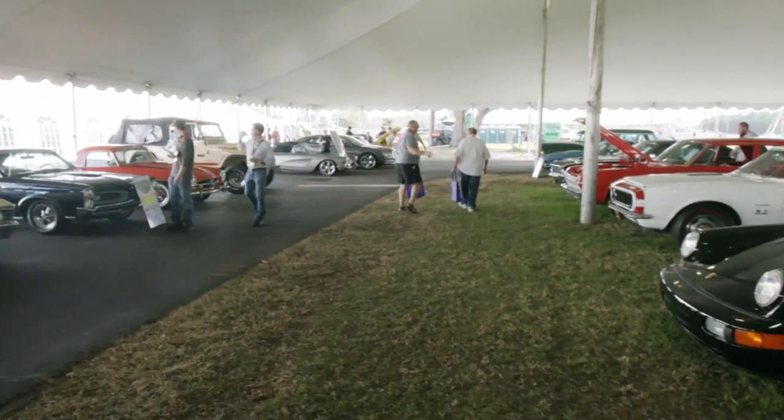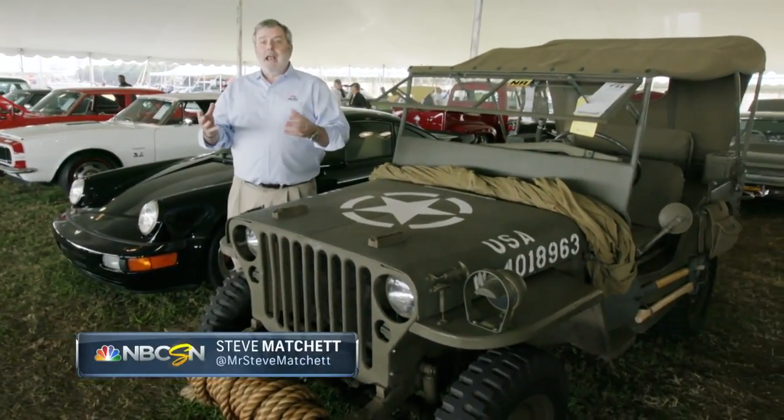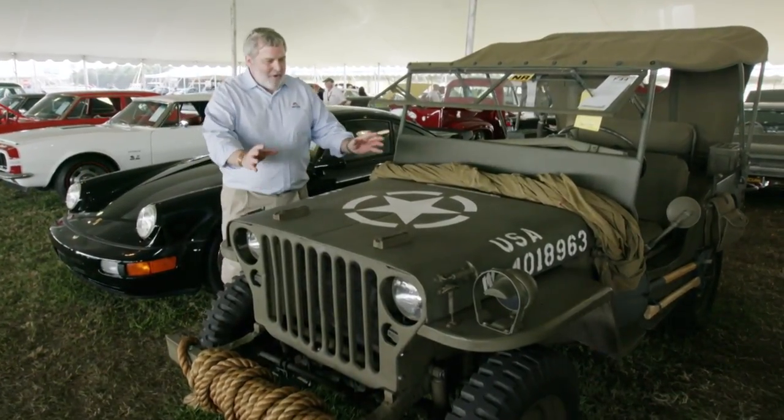One of the most fun things about a Mecham auction is you never know what you're gonna find — great American classics, great European classics. And talking of iconic designs, how about this?